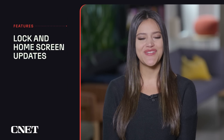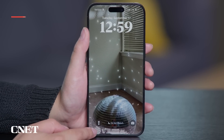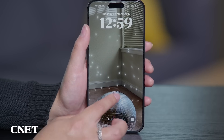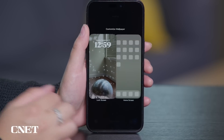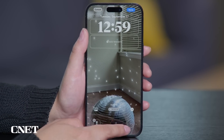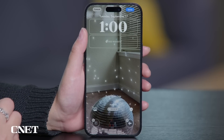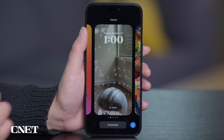Now for some lock and home screen updates. You can now replace the default flashlight and camera buttons on your lock screen with other buttons, like ones that allow you to set an alarm or turn on airplane mode. Or you can remove the buttons altogether if you find yourself unintentionally hitting them. Just press down on your lock screen, tap Customize, and select the Lock Screen option. Tap the minus symbol to remove a pre-existing button, then tap the plus icon to choose a new function, or leave it empty to remove the button entirely, then tap Done.